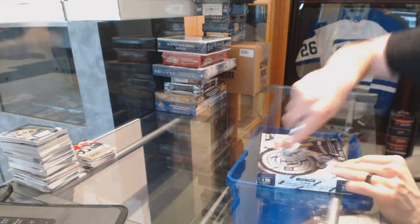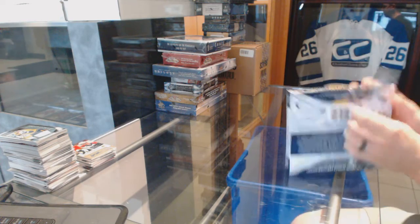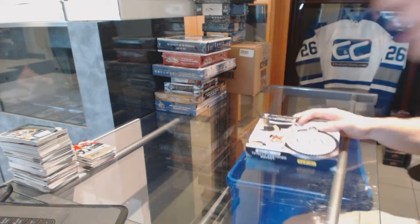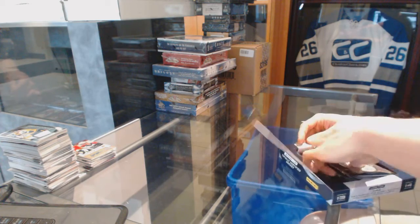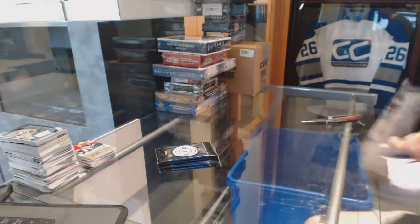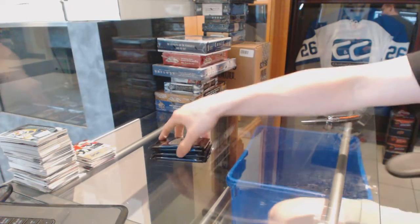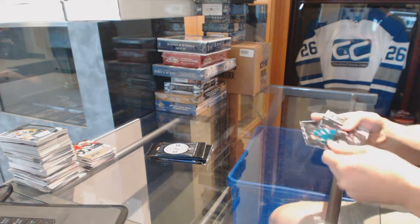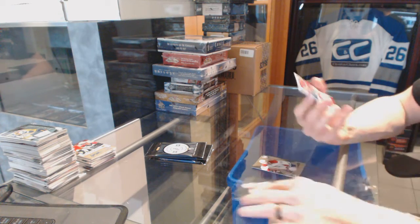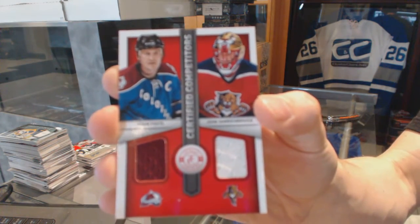Continuing on, since the group rate number 6196, we're on to the 13-14 Totally Certified set. I've got a rookie for the Canadiens, Jared Sonorti, and a competitor's dual jersey between the Avalanche and Panthers — Adam Foote and John Van Beesbroek.